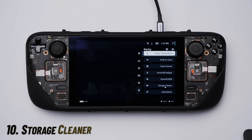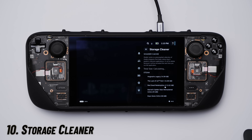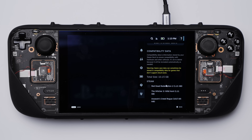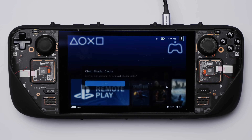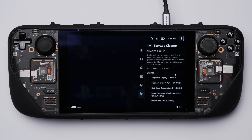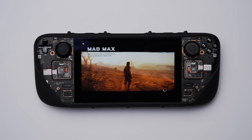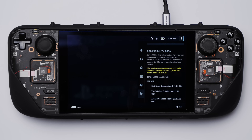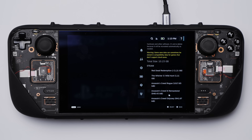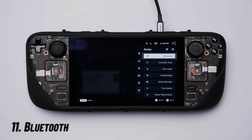Storage Cleaner is up next, and this has been great as a performance tool for reducing clutter on the Steam Deck. It lets you delete shader cache files and compatibility data, which frees up storage space in the process. Shader cache files are temporary files created every time you run a game, so a new one gets recreated every time you rerun the game. As for compatibility data, I personally don't mess with that since it has some connection with game saves, which would be a tragic loss.